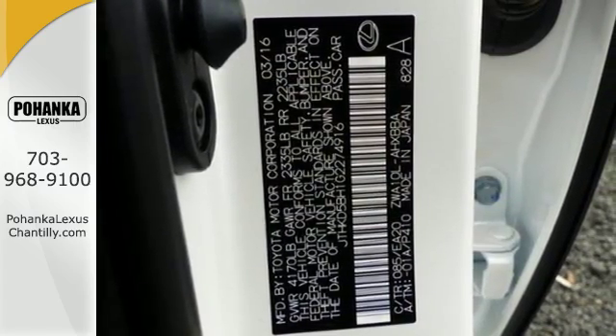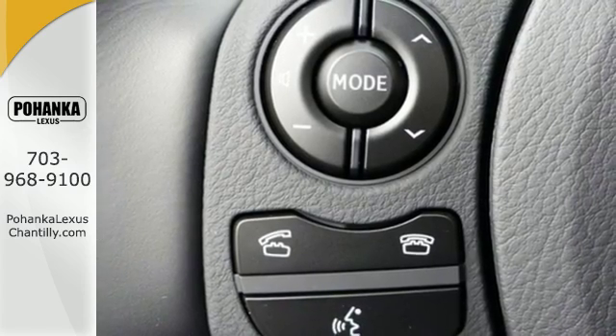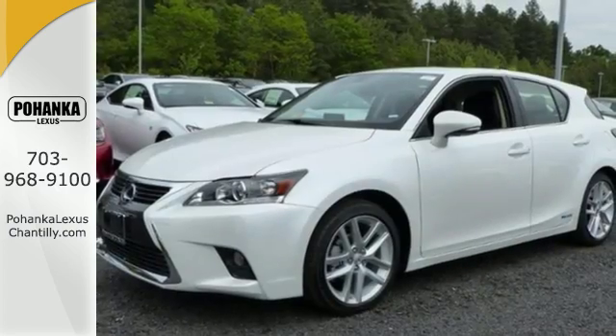The 1.8-liter inline four-cylinder engine with Lexus Hybrid Drive adapts with multiple driving styles to choose from with Drive Mode Select. Plus, heat and air conditioning are available even when the engine isn't running.